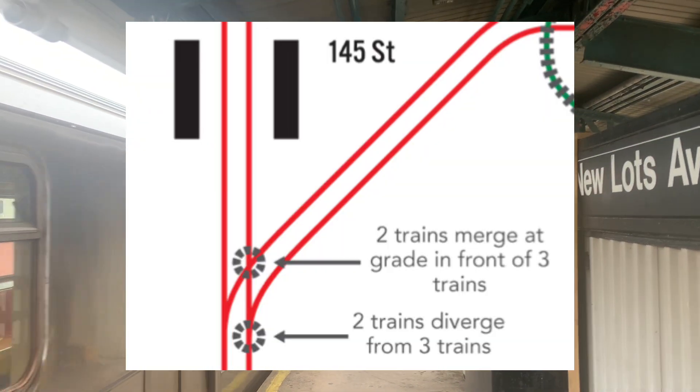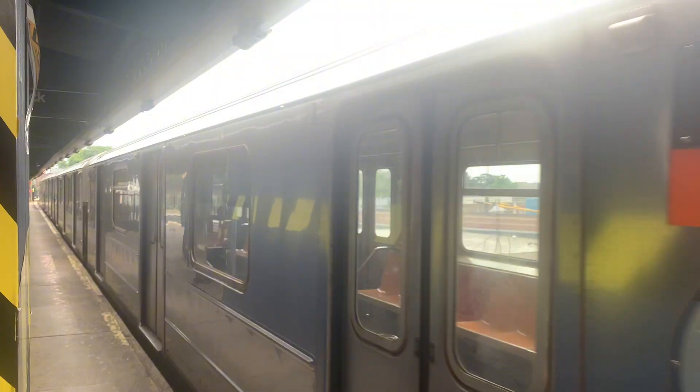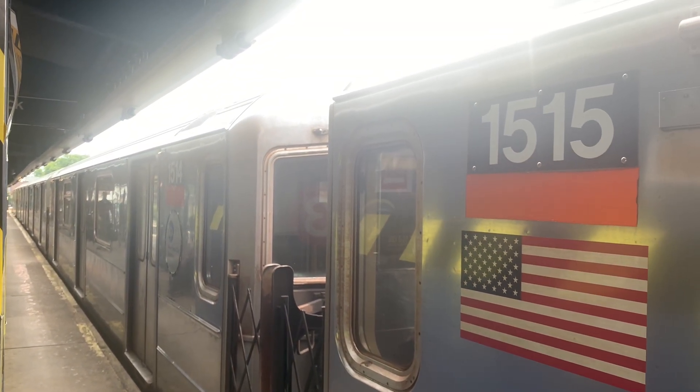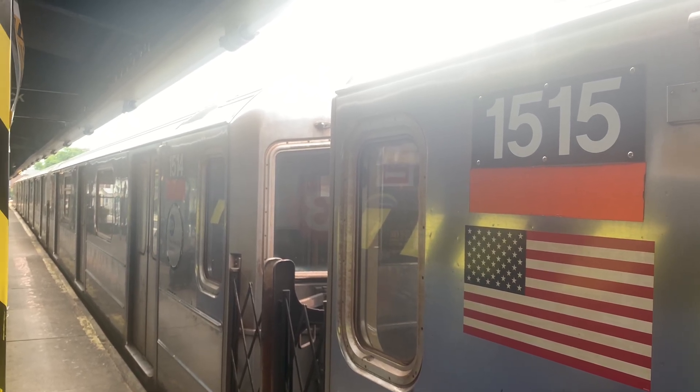First off, the at-grade junction at 142nd Street on the Lenox Avenue line. Here the 2 and 3 split: the 2 goes to the Bronx and the 3 goes to Harlem 148th Street. Since this is an at-grade junction, northbound 3 trains have to cross over the southbound 2 train tracks and vice versa.